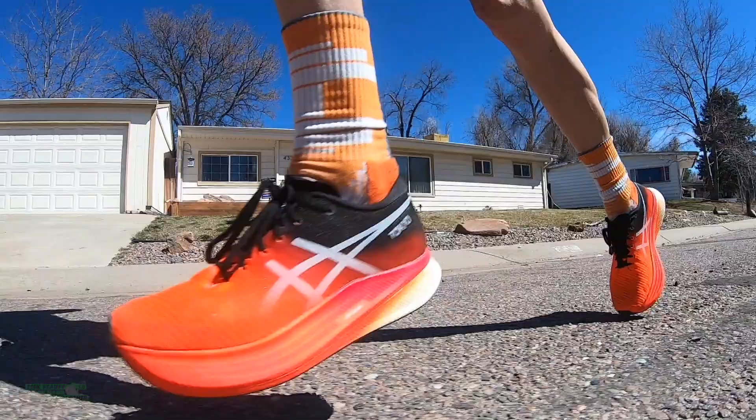Maybe you did a long run today, a track workout, an easy day, maybe a day off. Just transparency here in the studio — I'm kind of excited for the taper and excited for Toledo.